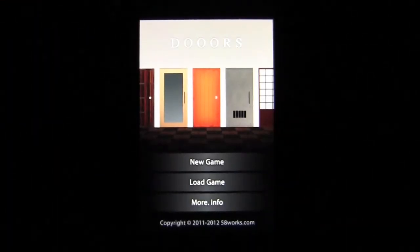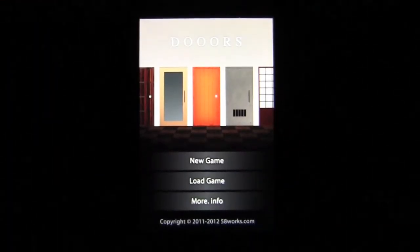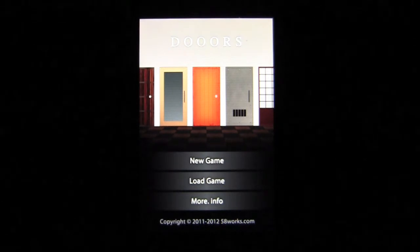Crazy Mike, crazymikesapps.com, with an iPhone app review for Doors, a room escape game by 58works. This application is in the games category, works best on an iPhone or iPod touch, and is free.